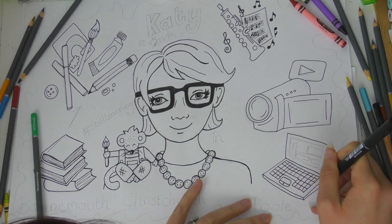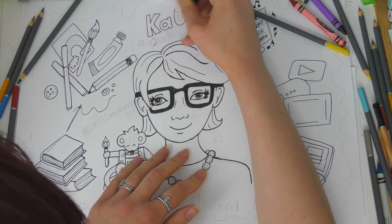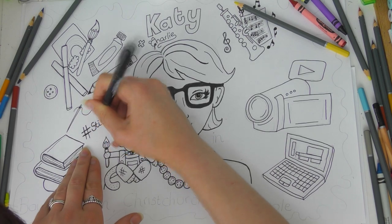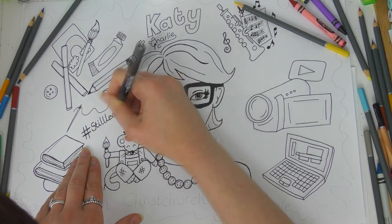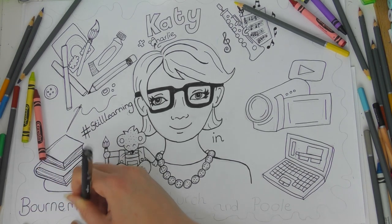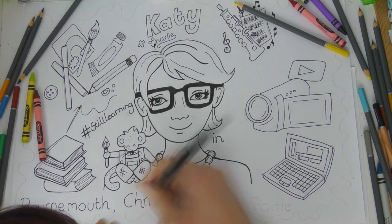I have my own art YouTube channel, so I'm able to make better videos there and on this channel through all of my new learning. Now I'm writing my name — Katie and Charlie — and adding the hashtag Still Learning, and writing in Bournemouth, Christchurch, and Poole because that is the area that I live in.